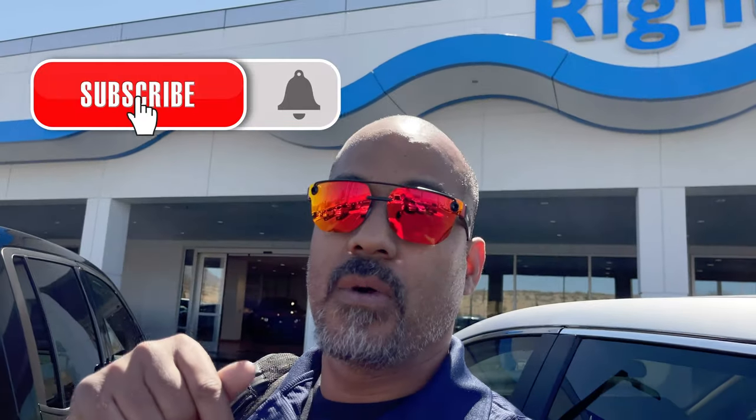This thing was really cool — I think I would absolutely take one of these. If you have any comments, go ahead and leave them below, subscribe to the channel, and check me out on the Hard Parking Podcast. And if you're in Scottsdale, Arizona, make sure you go to Wright Honda and pick up your next vehicle.